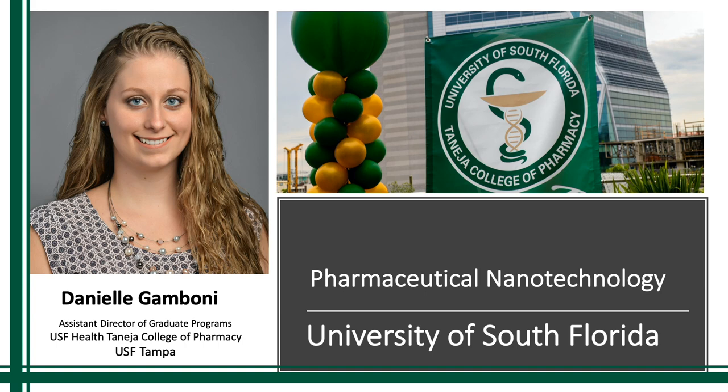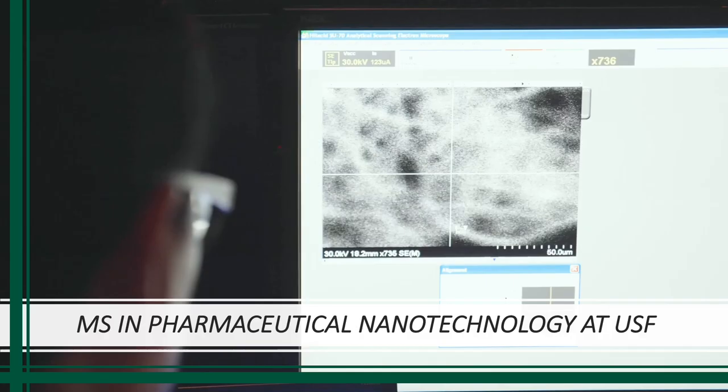Could you please tell me a little bit about the MS in pharmaceutical nanotechnology here at USF? Absolutely. This graduate program is a relatively new program — it's roughly about four years old. However, the growth within the program and the student success is one to be noted. The program is the only program of its kind in the nation. We combine the pharmaceutical sciences application as well as the nanotechnology application and the emerging technology, and how they not only complement one another but how the future of healthcare is going in that direction, and more so the future of pharmacy.